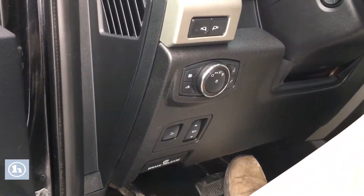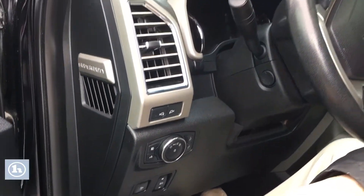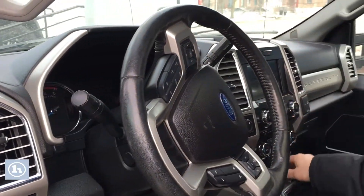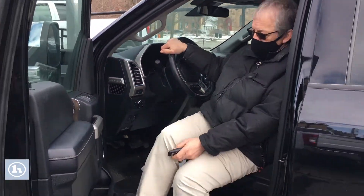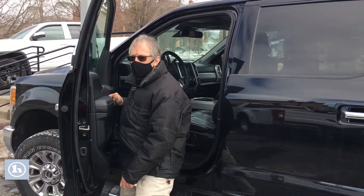You can adjust those. You've got folding mirrors. You've got the push-button start. Locking differential. Just on and on and on. So let's step outside the truck for a second.